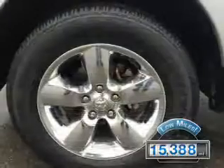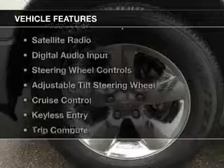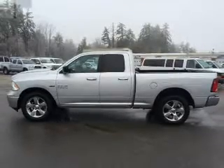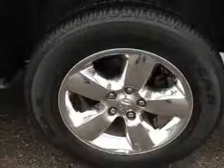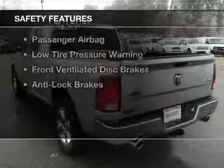With fewer than 20,000 miles, this vehicle has a long road ahead. The features include Bluetooth connectivity, a satellite radio, digital audio input, steering wheel controls, an adjustable tilt steering wheel, cruise control, keyless entry, a trip computer, privacy glass, and air conditioning.